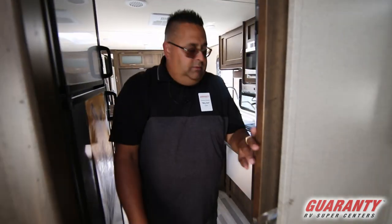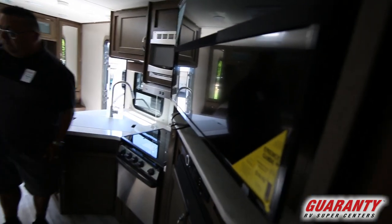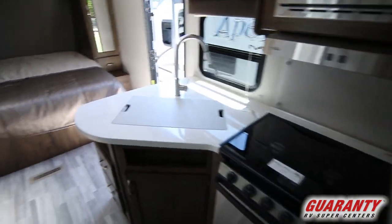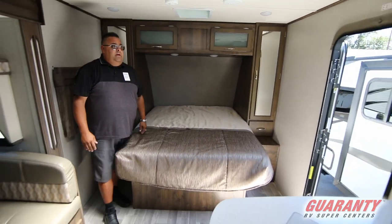Nice big bathroom with plenty of storage. It's also got a nice big oven, three burner cooktop, and a nice entertainment center with the sound bar. Nice queen size bed with easy lift storage underneath. So if you're looking for a unit with a lot of storage for a smaller unit, this one's great.